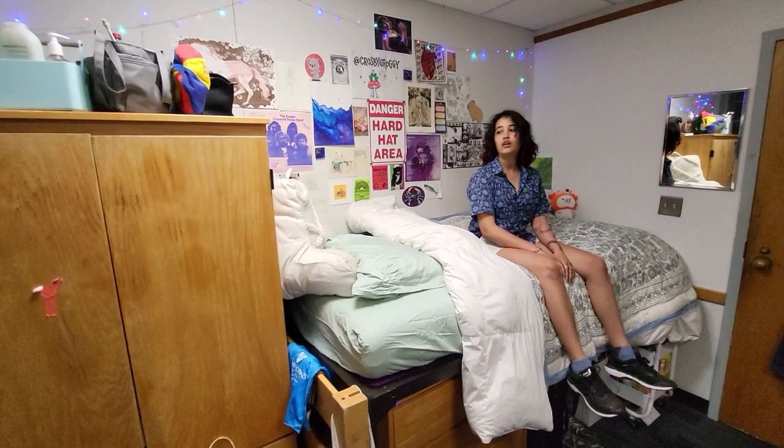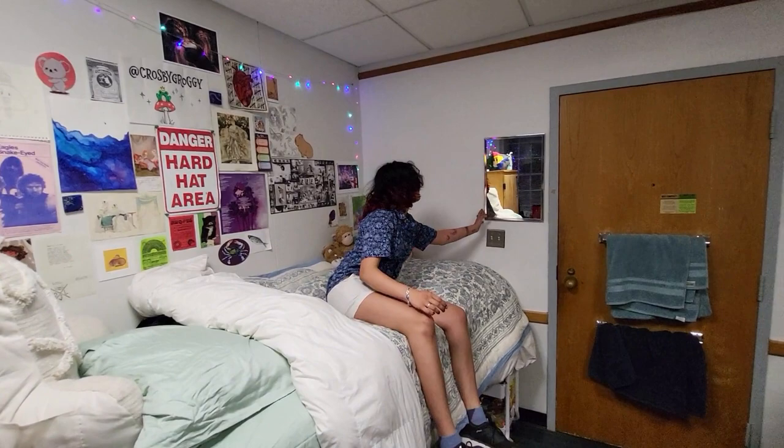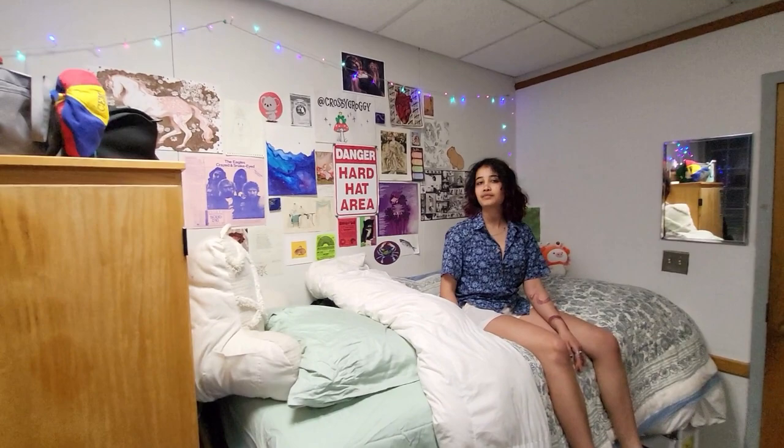What came with the room? A table, chair, cupboard, bed, mattress, drawers, trash cans, and a mirror that's mounted to the wall. Get a mattress topper — absolutely get a mattress topper.